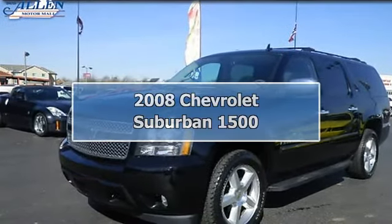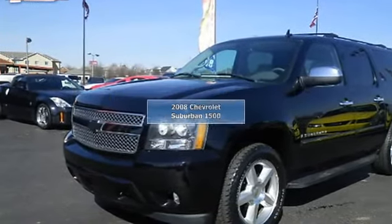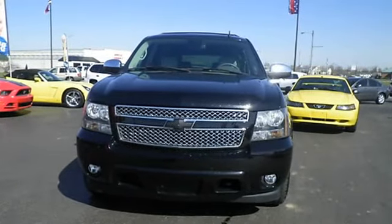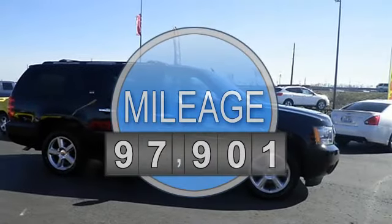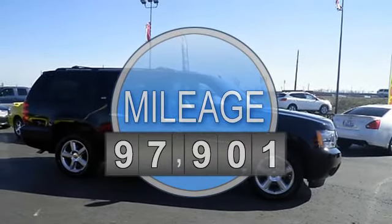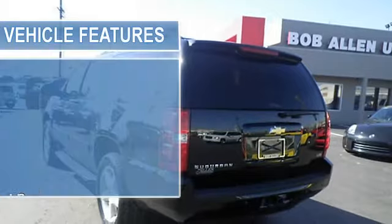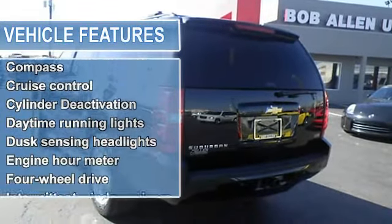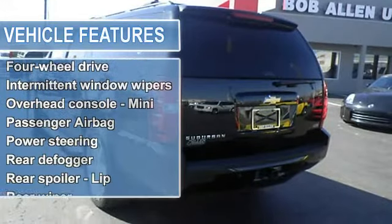4 Wheel Drive. New in stock. Right car, right price. Are you interested in a simply outstanding SUV? Then take a look at this big league 2008 Suburban 1500. Safety equipment includes anti-lock brake system, traction control, and passenger airbag.